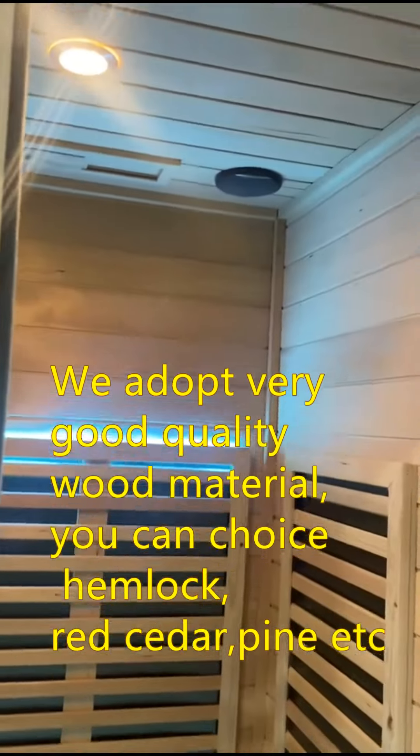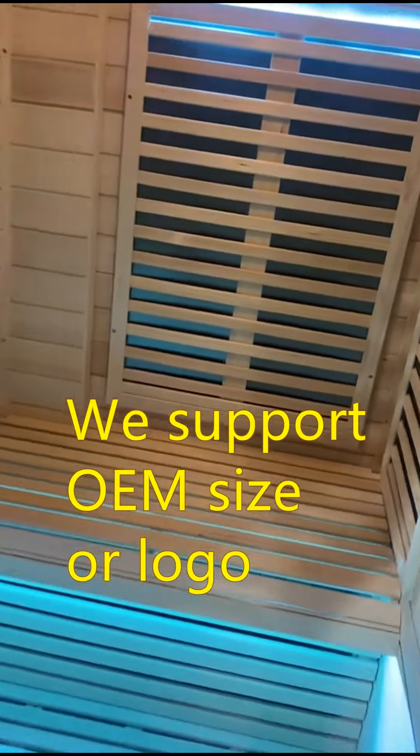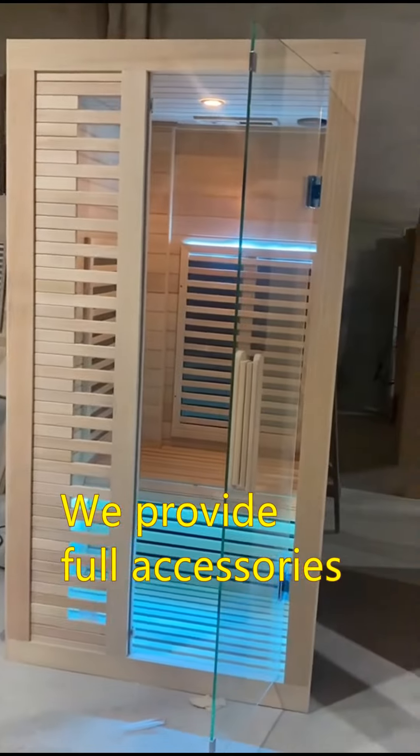We support OEM size or logo. We provide cool accessories. We can design nice shape as your requirement. If you are interested in our product, please follow us.